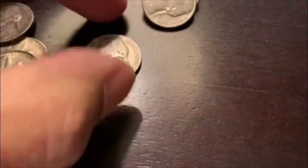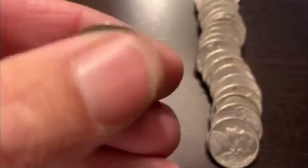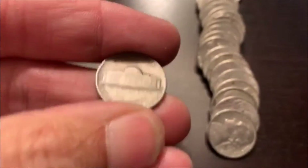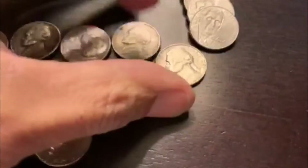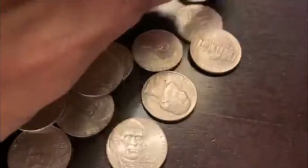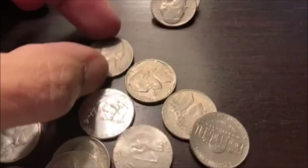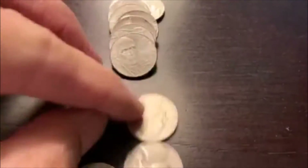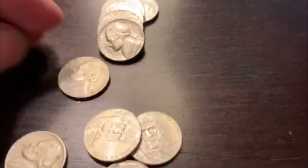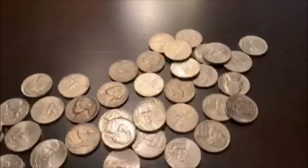Two hits in the first two rolls. Maybe we even got something else in here. We do. We got a 1955D. 64 — we see plenty of those. Let's see if there's anything else hiding in here. And that's going to do it. We'll bring you back.